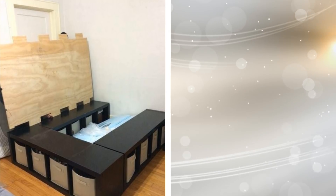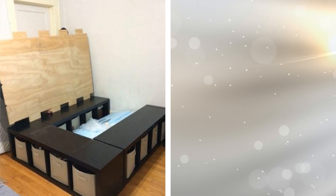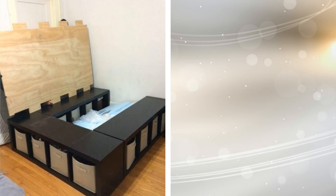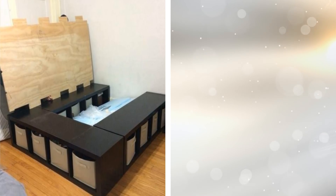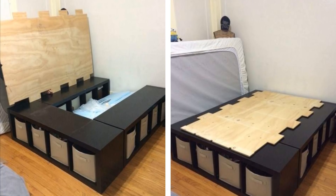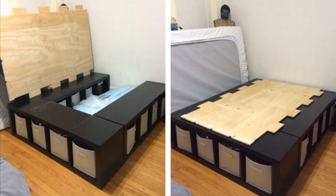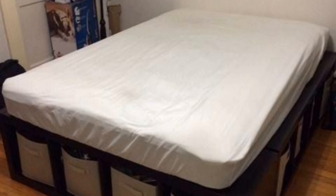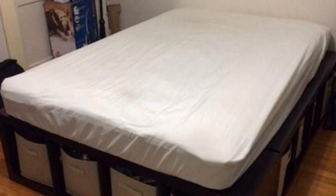1. Your bed probably takes up the most space, and while that is great for your sleeping arrangements, it also means you don't leave a lot of room for your things. Having shelves under your bed allows you to utilize the space under your mattress — you can have a big bed and still have room for storage. Check out the complete instructions on Instructables.